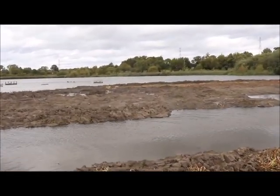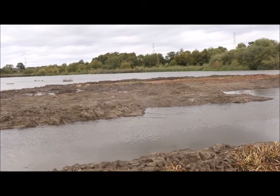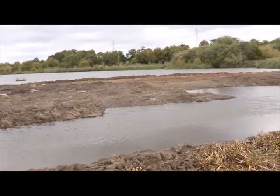We are also reprofiling the islands by adding more bays and spits to create more edge habitat for feeding and sheltering birds.